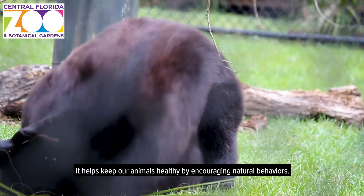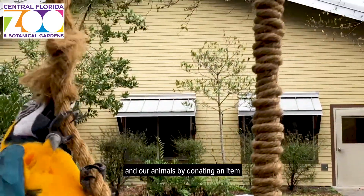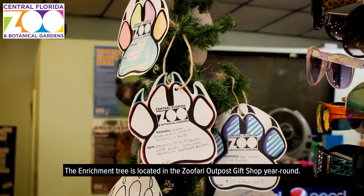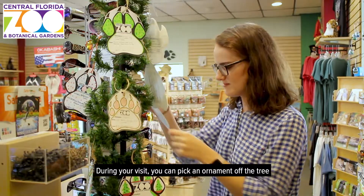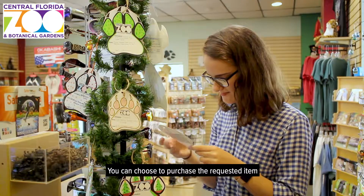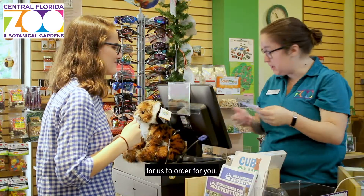It helps keep our animals healthy by encouraging natural behaviors. As a non-profit organization, you can directly support the zoo and our animals by donating an item from our wish list or enrichment tree. The enrichment tree is located in the Zoofari Outpost gift shop year-round. During your visit, you can pick an ornament off the tree which lists an enrichment item requested by our zookeepers for specific animals. You can choose to purchase the requested item and bring it back to the zoo, or pay the purchase value right in the gift shop for us to order for you.